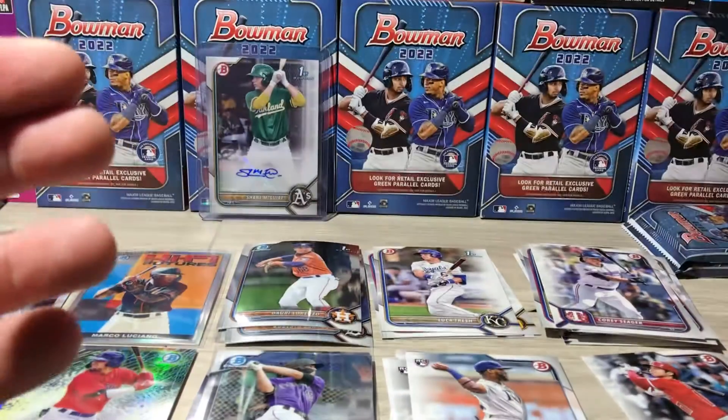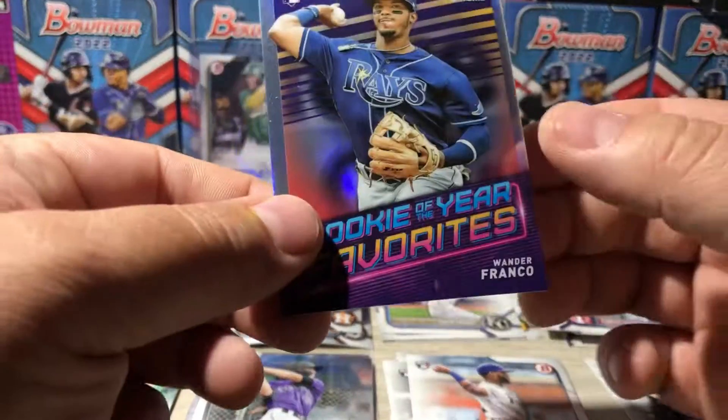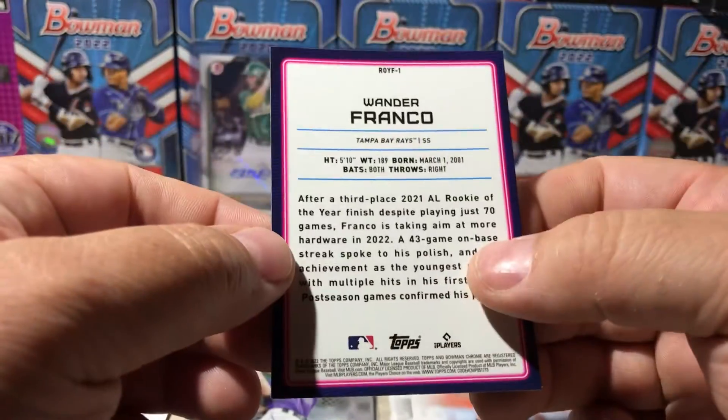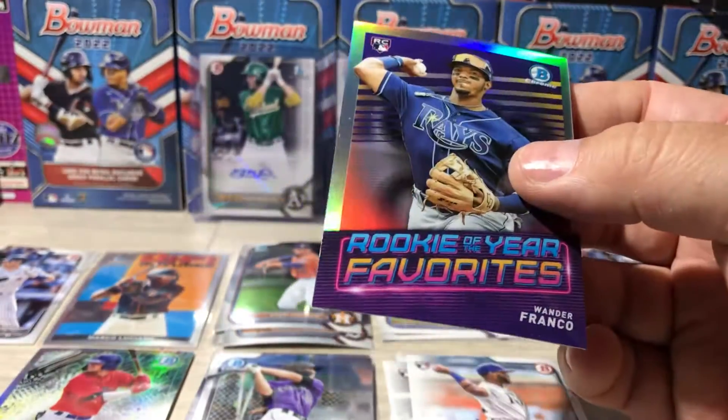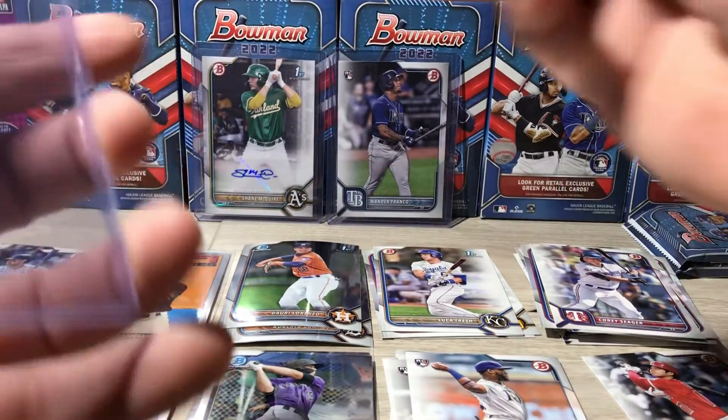Blaster boxes — you tell me. If you look at this: buy them. Wander Franco — whether your favorites, or your favorites — heck yeah! Two Wanders and an auto. I mean, I think that's incredible value out of a blaster box.